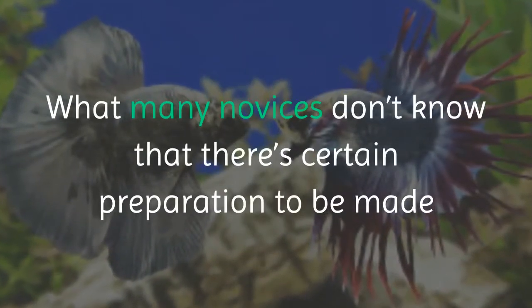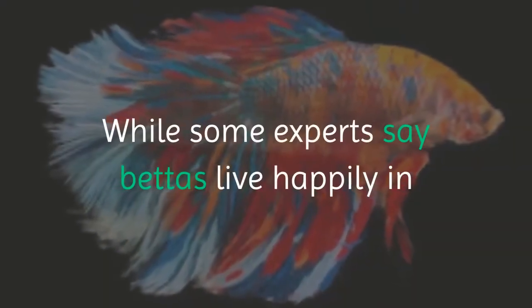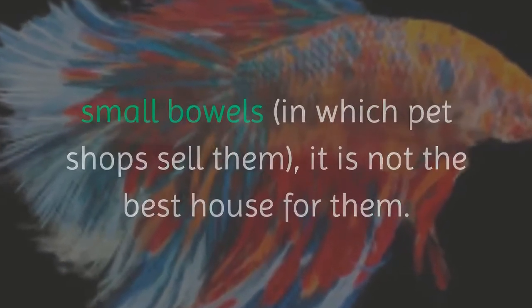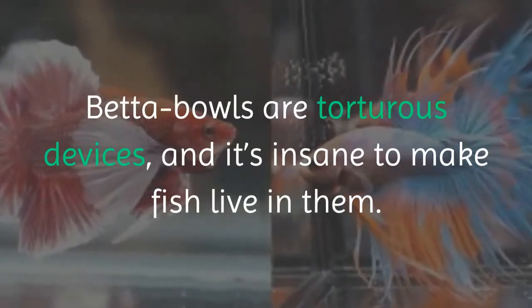What many novices don't know is that there's certain preparation to be made before purchasing a betta fish. While some experts say bettas live happily in small bowls in which pet shops sell them, it is not the best house for them. Betta bowls are torturous devices, and it's insane to make fish live in them.